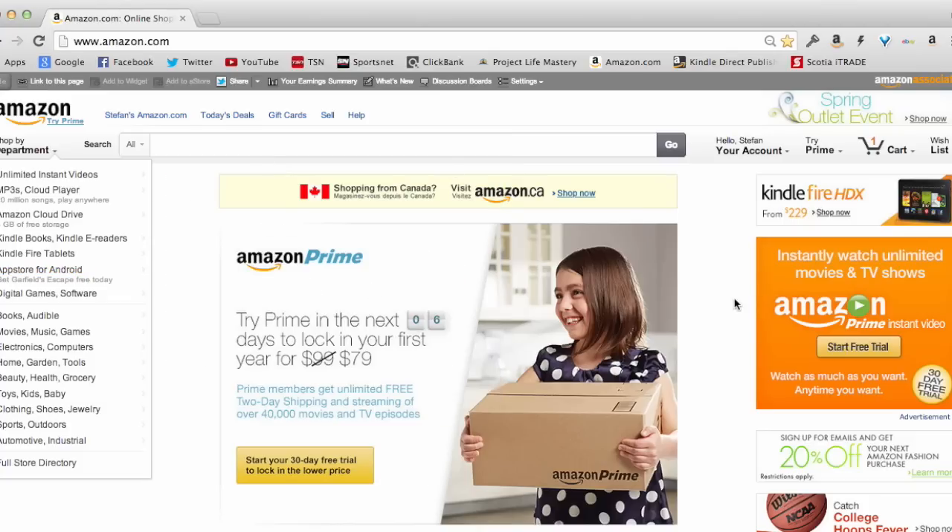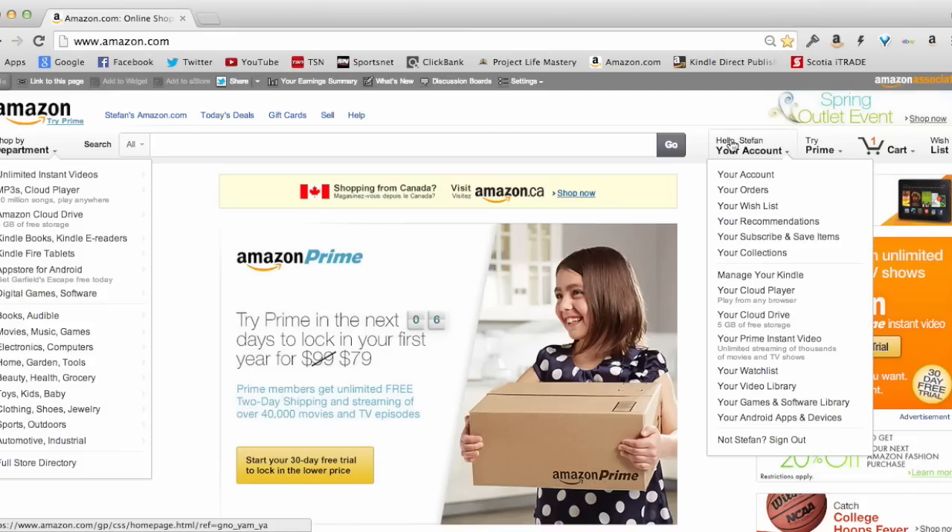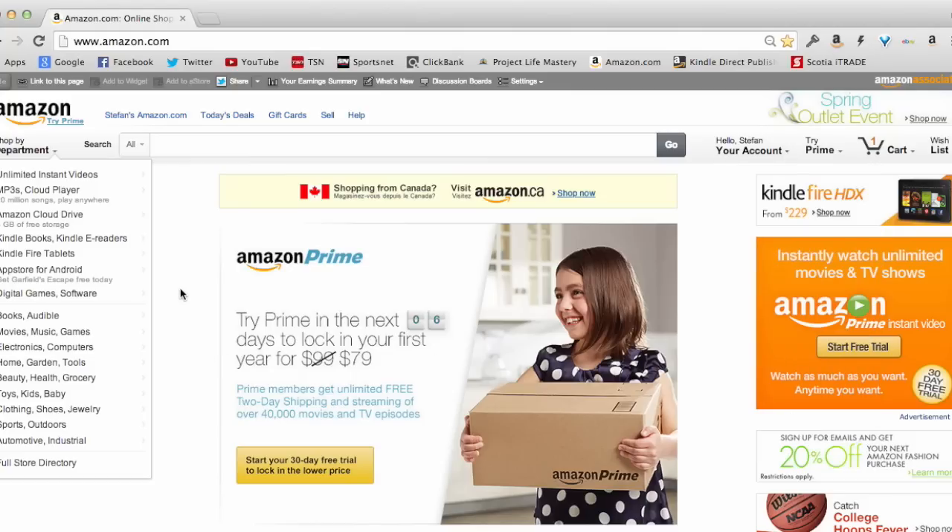When people come to Amazon.com, the way I look at it is like a search engine, just like Google. You go to Google and type in specific keywords to research something or find out more about it. The same way people come to Amazon to search, but people come to Amazon more so to buy stuff.